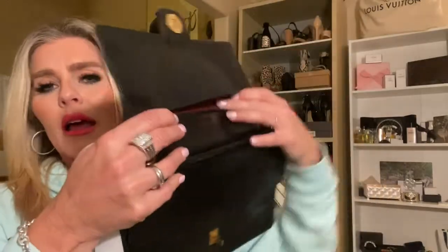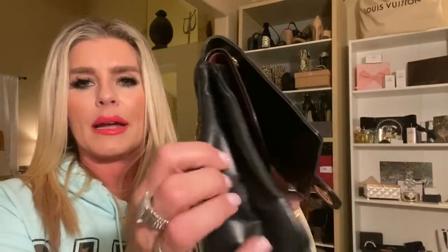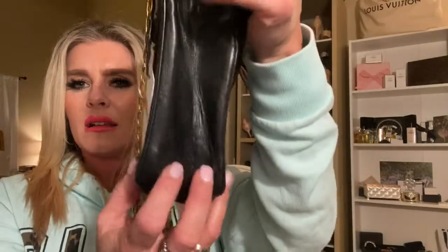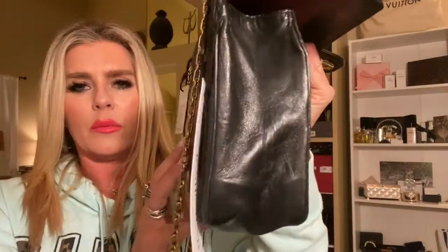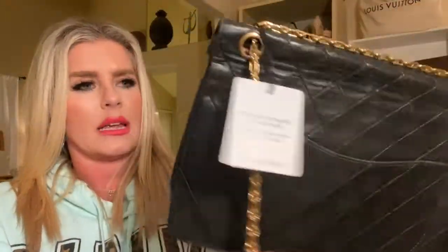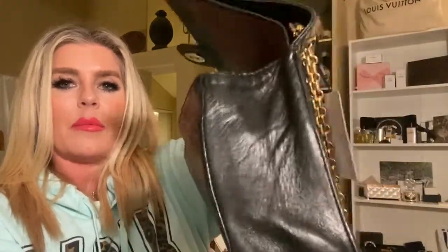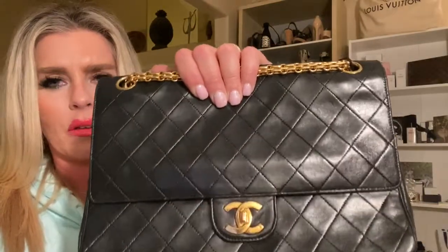One thing about these pockets — not like the wallet on chain — this does not run down into the full length of the bag. What I'm thinking I might do: this is actually referred to as the gusset, and it's collapsed a little bit. I don't think that really bothers me, because when I go to put my items in there it's going to take shape anyway. I know that leather surgeons can really make this incredible bag look essentially new — just a spa treatment. I don't think this needs to be re-dipped; the gold looks amazing.